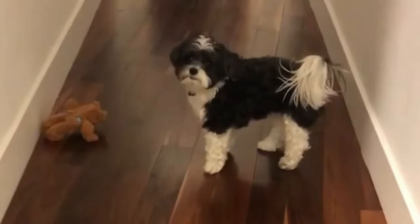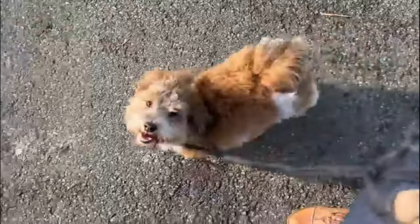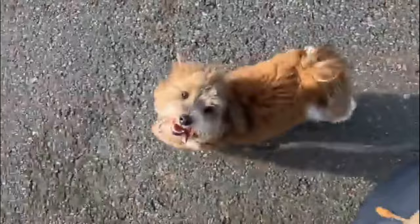Many people want to have Havanese dogs at home because they believe these dog types are suitable to their personalities and preferences. They also believe they can get along with their friends because of their sociable nature. Havanese dogs may come in a variety of colors, which makes them unique among other dog breeds.